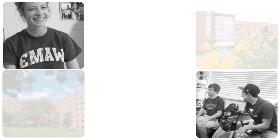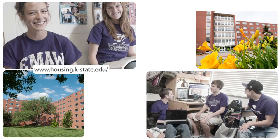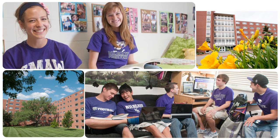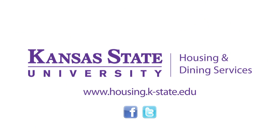To learn more about on-campus housing options, visit the Kansas State University Housing and Dining Services website. Contact information and housing applications can also be found online. Don't wait — find your spot at K-State now!